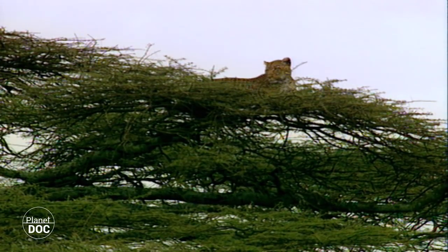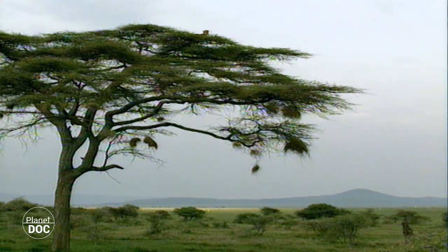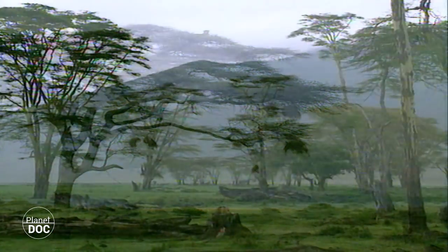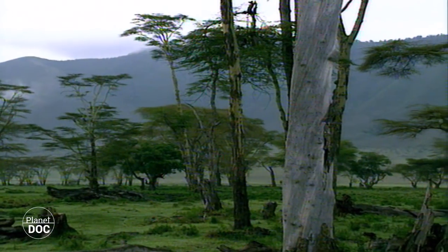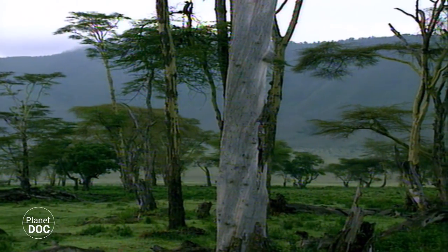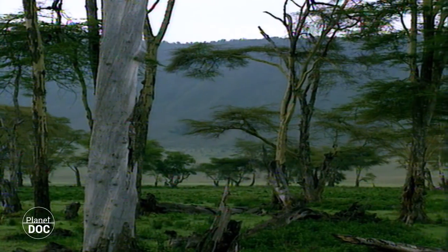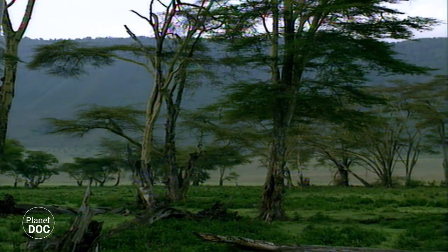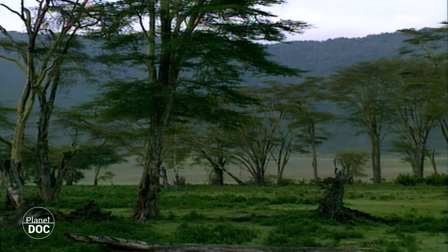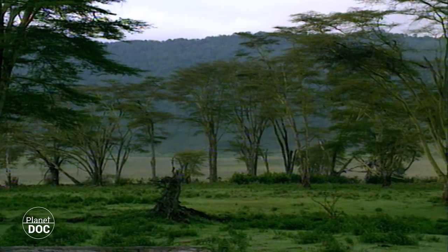The monotony of the vast open plains of the savannah is only broken by a handful of acacias, used as watchtowers by leopards and birds of prey. In the south-east of the crater, however, the landscape is occupied by the Larai forest. The forest's protective acacias are home to an enormous variety of fauna, and as well as offering refuge from predators, the forest also offers a permanent supply of food.